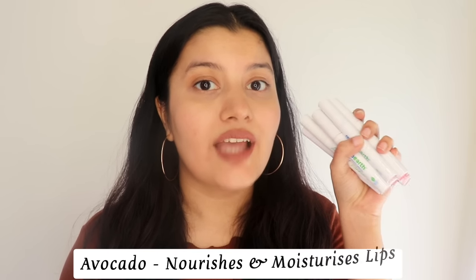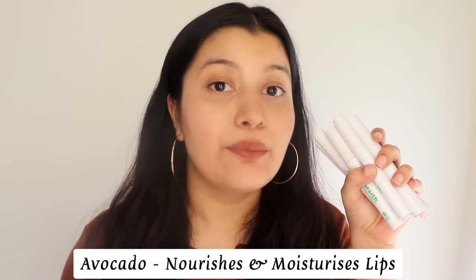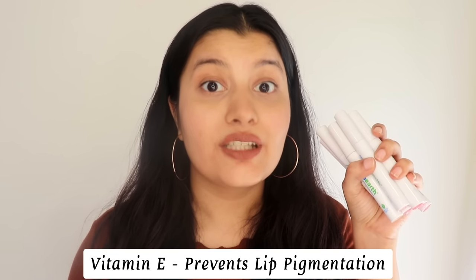These lipsticks moisturize your lips while giving you that matte finish. They are enriched with avocado which helps to nourish and moisturize your lips and prevent dryness. They also contain Vitamin E which helps to prevent pigmentation of your lips.